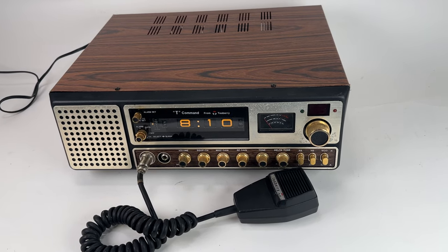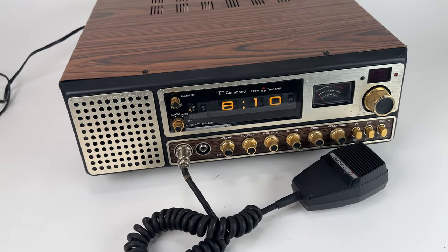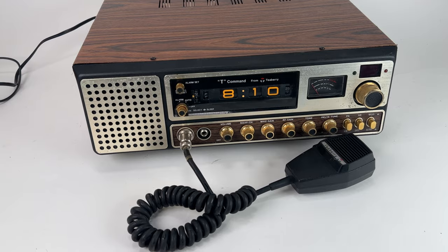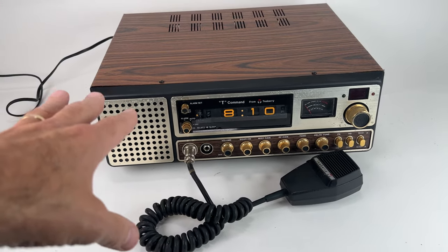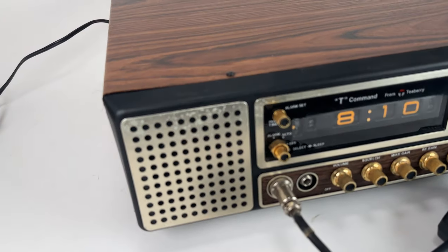Hey guys, welcome to Talking eBay. Today I wanted to make a quick video and just show you what I picked up in the wild. This is a beautiful vintage CB base station radio. Base station means it doesn't go in the car — it stays in the house — and it has a flip clock in it. Very, very difficult to find this in this condition.